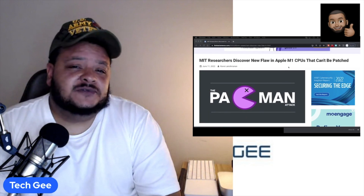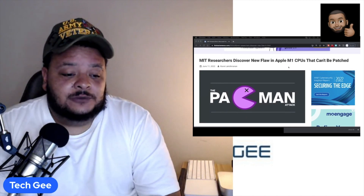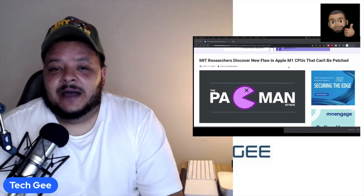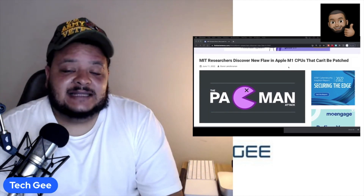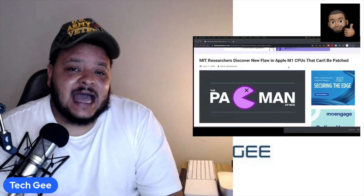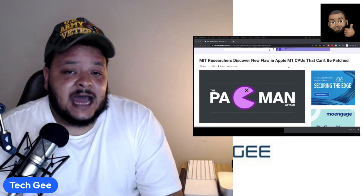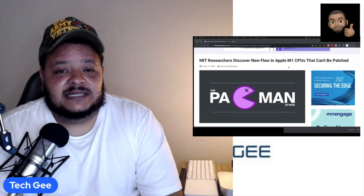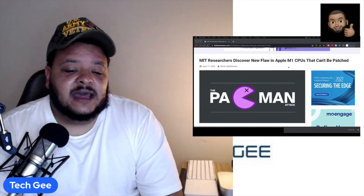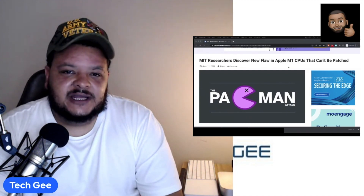So there you have it, folks. For those of you out there who own a Mac with the M1 CPU processor chip like I do, MIT has found a possible flaw that they claim cannot be patched. Normally that would cause me to throw my machine against the wall or take it back to the Apple Store for a refund, but thankfully Apple says this isn't a major concern. Thank God, because I paid a pretty penny for my Mac Mini with the M1 — and then like a week later Apple came out with the M2 processor. Anyway, your Mac should be good to go. Hit the like, share, and subscribe button on your way out and I will highlight you on the next video. Peace.